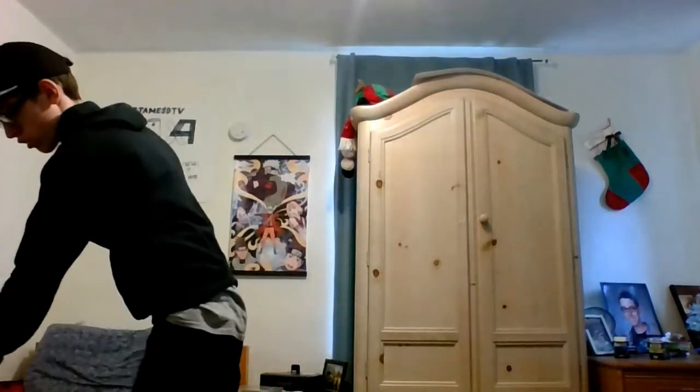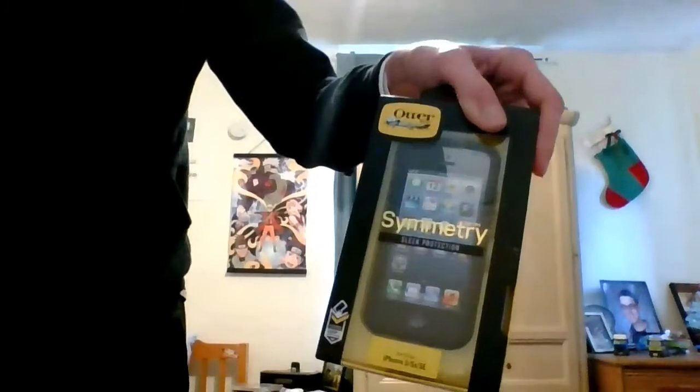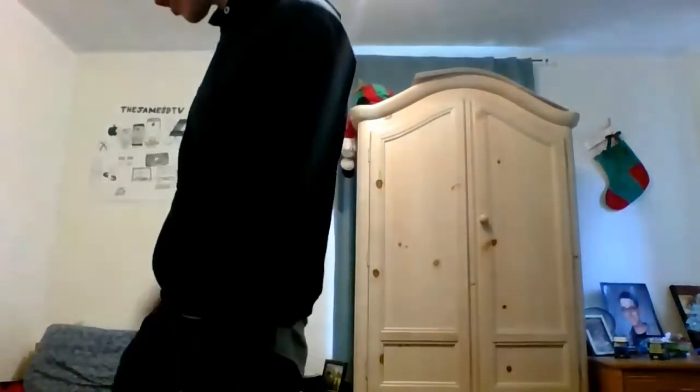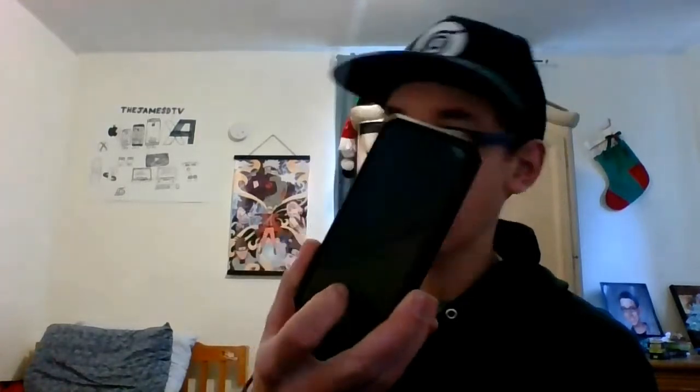First off, we'll go with the ones I got early. I got this Lego set, already built — it was an early gift, got dropped off. Then I got my OtterBox Symmetry case for my old iPhone. I also got a MasterCard gift card, which I've already spent everything on, because I got a carbon fiber print case for my iPhone 6. And speaking of my 6, I finally got a screen protector on it — never had one before.